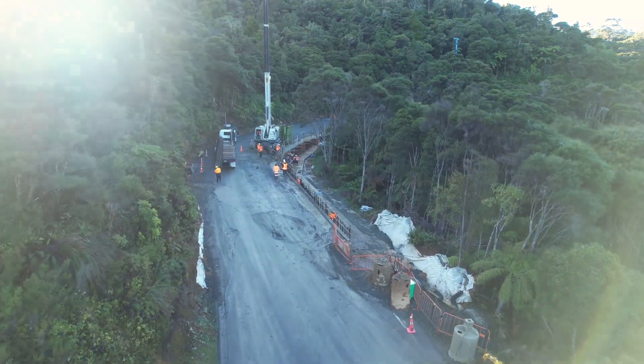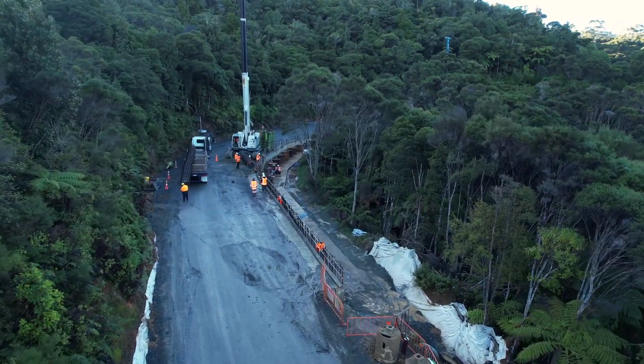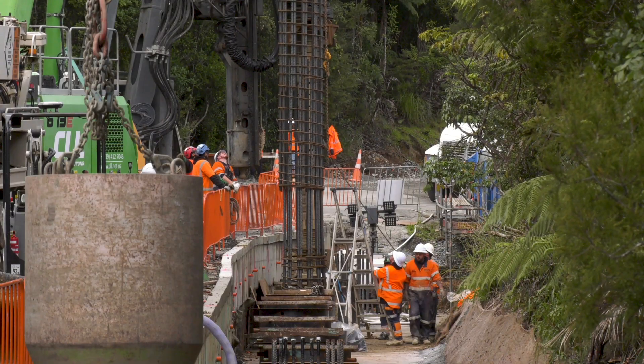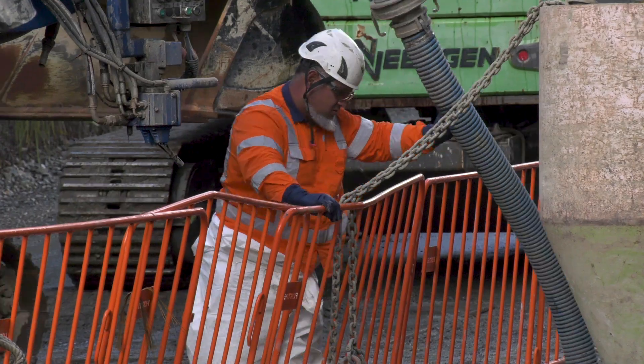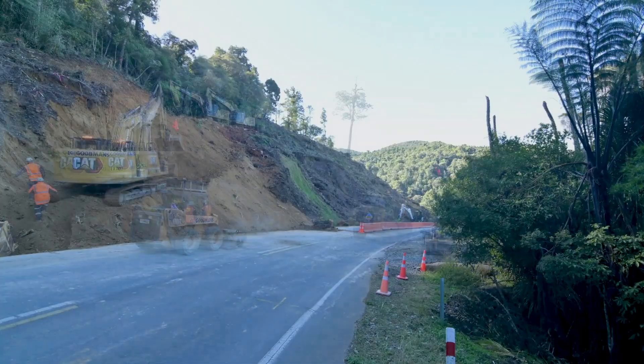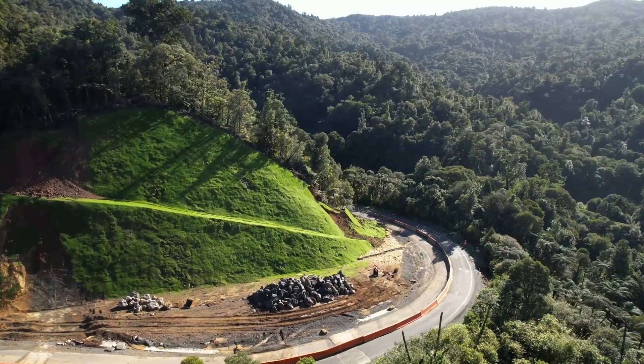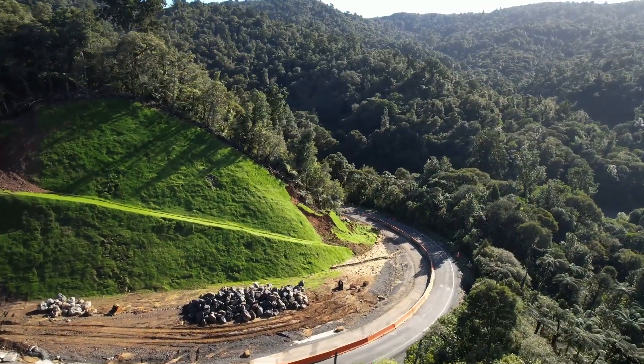The Mangamuka Gorge in the far north is now entering its final stages of repair. We are near subcontractors helping with the piling and machine operating and the foreman side of stuff. We've gone from the temporary works right through to the permanent works. It's a transformation that's happening behind closed cordons after several severe weather events in recent years.